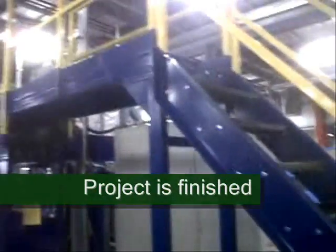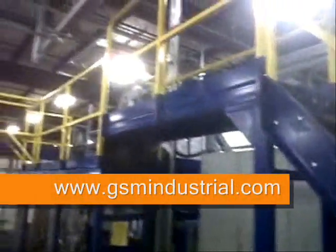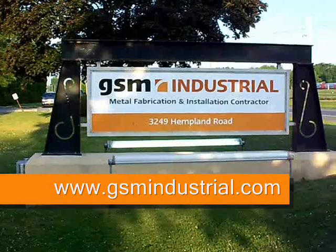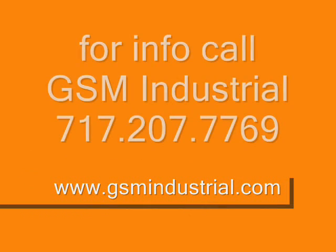We were able to turn this project around in about three weeks. It took about a week for field measuring, shop drawings and approvals, and then two weeks for fabrication and installation. You can see this and many other projects by GSM at our website, gsmindustrial.com. Thanks for watching.